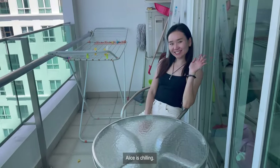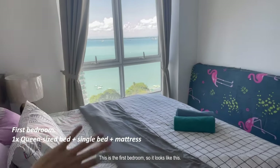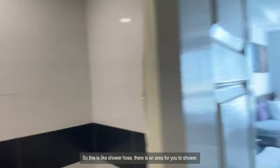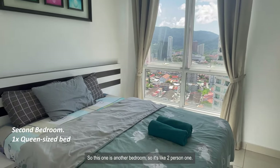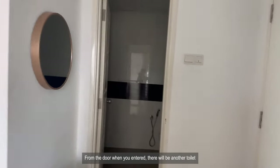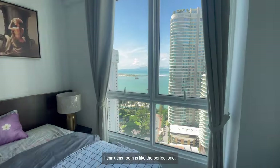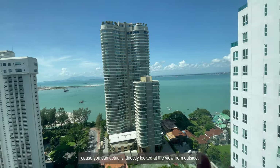Alice is chilling. This is the first bedroom — it looks like this, and this is the toilet with a shower hose and shower area. There's another bedroom which is a two-person room. When you enter from the door there's another toilet, a washing machine, and a shower. I think this room is perfect because you can directly look at the view from outside.